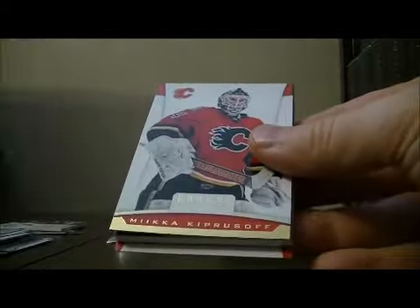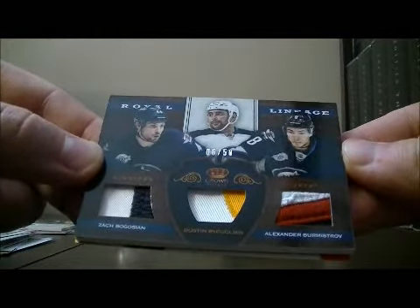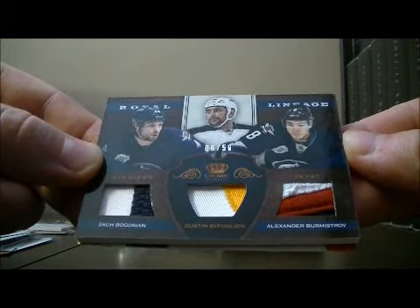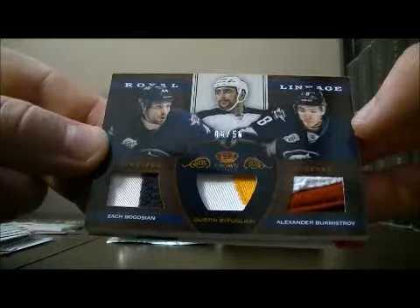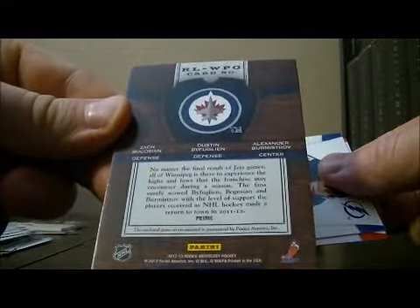Pack four. We've got a nice hit for the Jets — it's a Royal Lineage triple patch card, number six out of 50, of Zach Bogosian, Dustin Bufflin, and Alexander Bumistrov. Nice hit for the Jets.